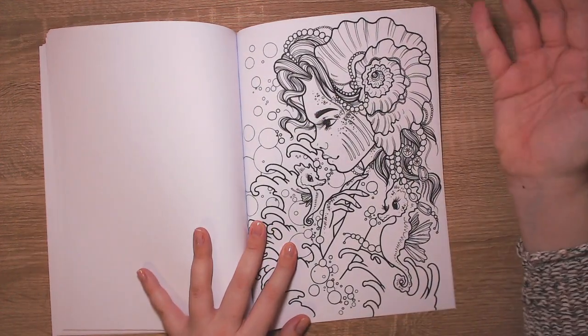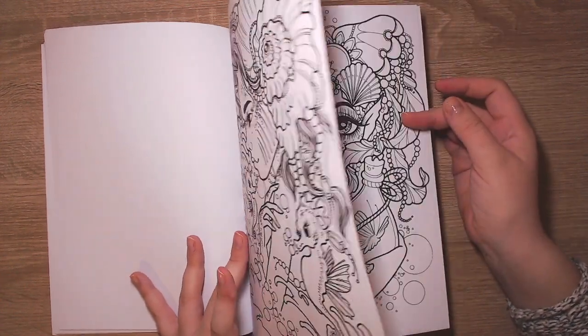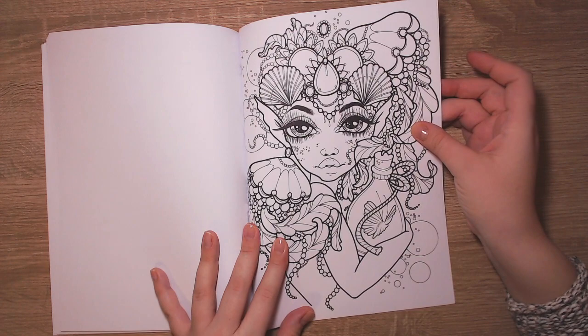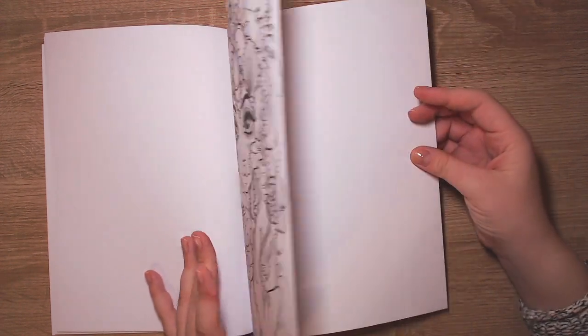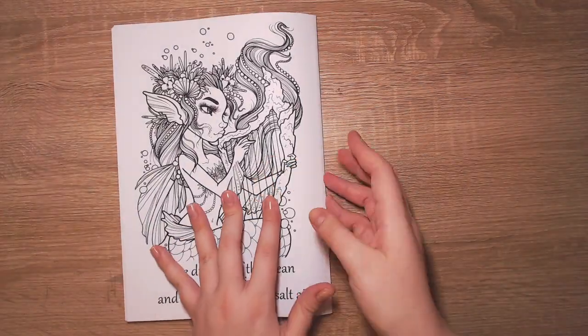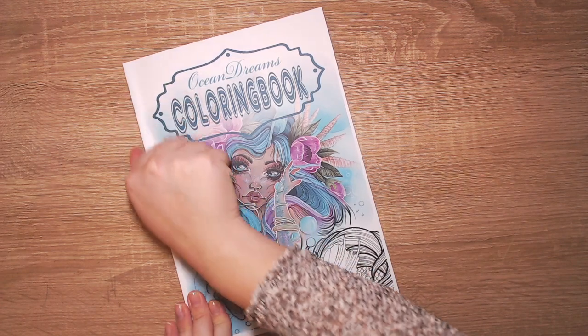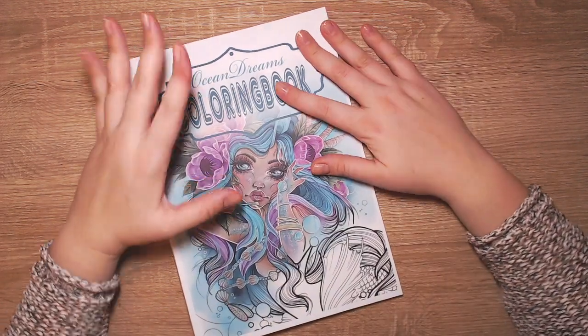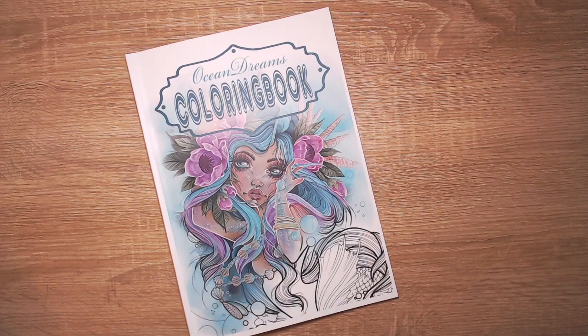It's getting better and better, guys. Every page is better and better - really cool. I'm in heaven right now! So this was the first book of my Mumbo Jumbo coloring haul. Thank you so much for watching and see you in the next video. Bye bye, take care!